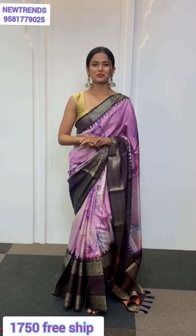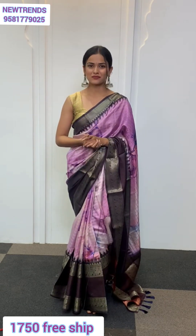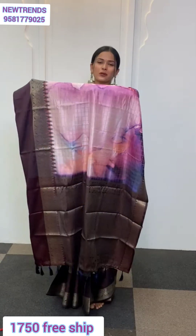This attractive piece that I'm wearing is going to be in soft silk fabric, which makes it very easy to drape and convenient. Now let me show you the detailings on the sari first of all.